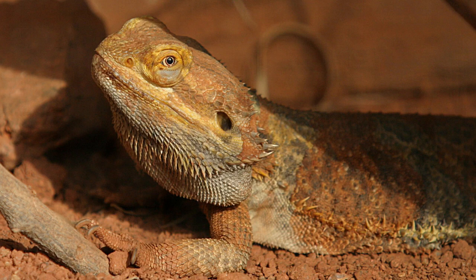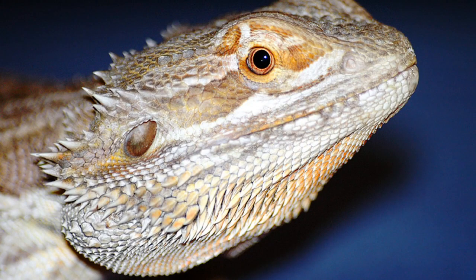The bearded dragon is so named because of the pouch-like projection, also called the guttural pouch, on the underside of the neck and chin area, which typically turns darker than the rest of the body. It also boasts spiny projections. Both of these characteristics appear similar to a human's beard. Males typically have a darker beard than females, and during mating season and courtship it will typically darken to near black.